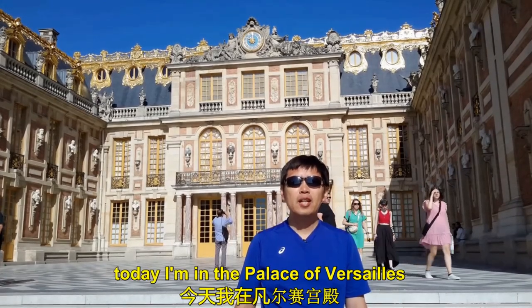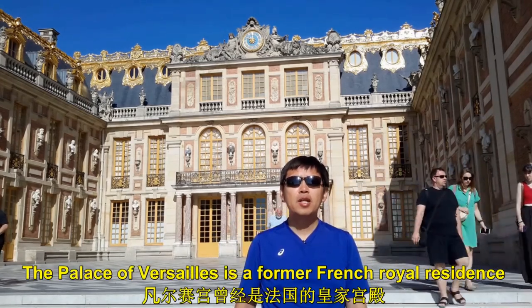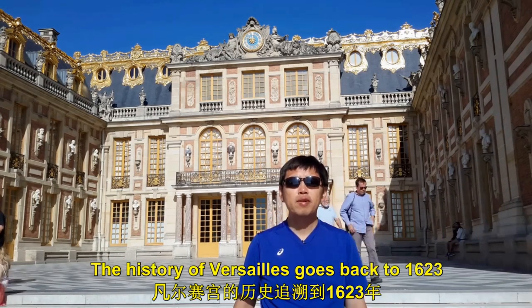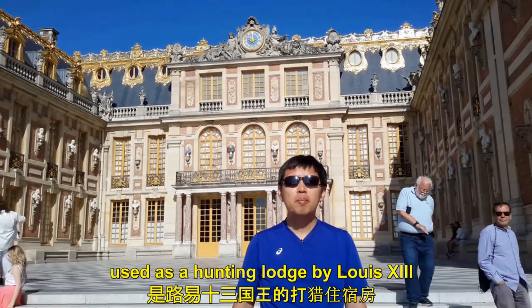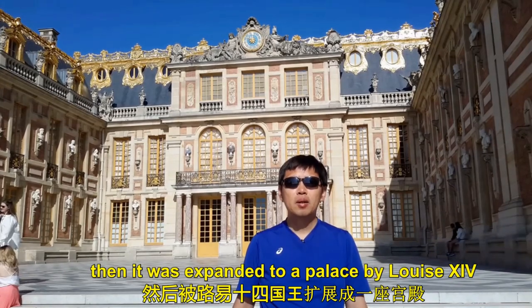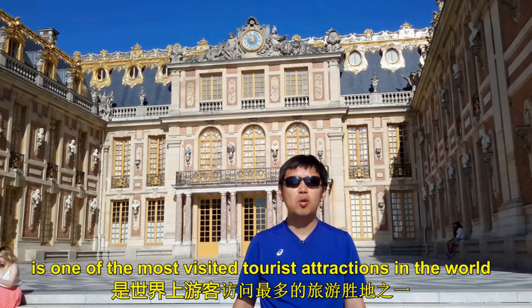Hi, I'm Tom Lu. Today I'm in the Palace of Versailles. Located 10 miles west of Paris, the Palace of Versailles is a former French royal residence. The history of Versailles goes back to 1623 when the site was initially used as a hunting lodge by Louis XIII. Then it was expanded to a palace by Louis XIV. The Palace of Versailles is one of the most visited tourist attractions in the world.